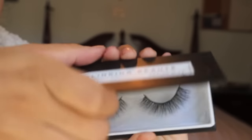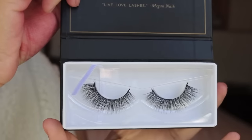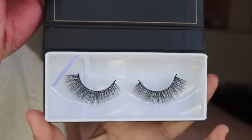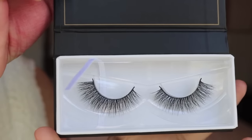Design number three is absolutely ridiculously beautiful. Seriously, look how full these lashes are — they are just literally perfection. These also remind me of Lash in the City by Velour Lashes, so if you do like that style, this reminds me a lot of it.